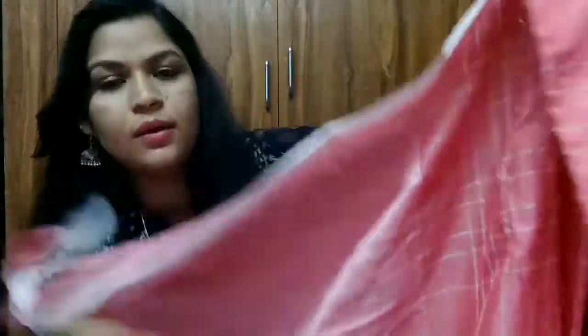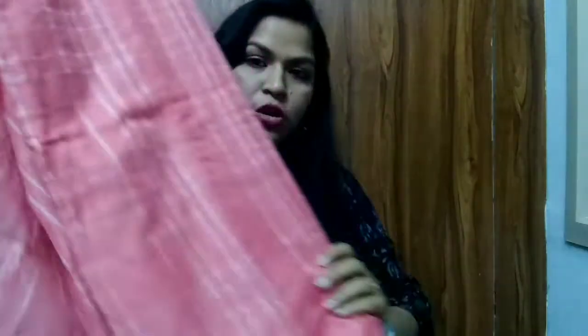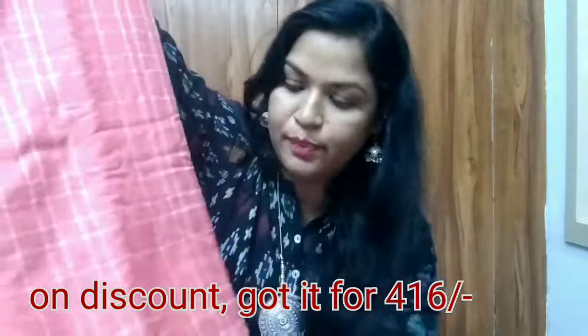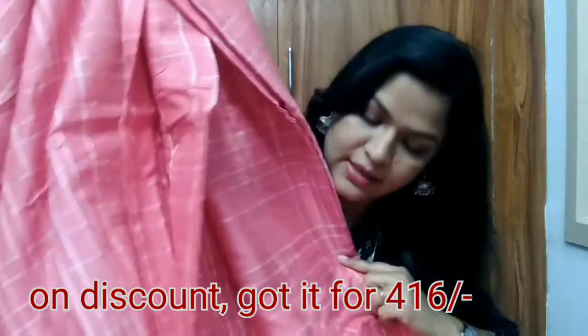This is the pallu, so this is how the pallu has come. Hope you can see it properly. This is the border — it has tassels like this. Overall the saree is in silver and peach color in a complete checkered pattern — very simple. I'll mention the prices on the screen as I do not remember the exact prices.